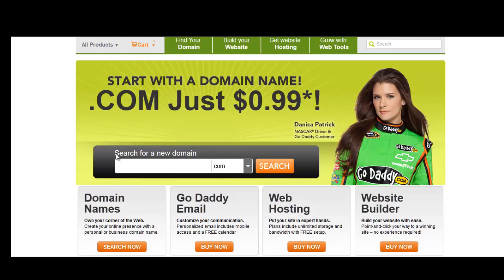As you can see right here, you can search for a new domain and there's a dropdown if you want a .com, .co, .info, .net, .org, etc. Your first choice should be a .com. If you're really wanting a specific domain name and the .com is not available, I recommend going with the .org or .net.